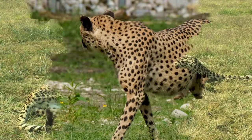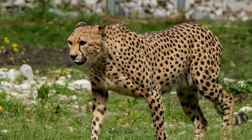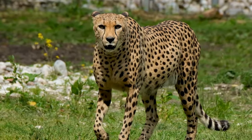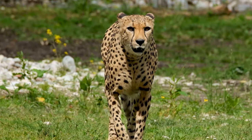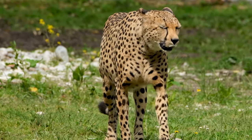First, let's consider the cheetah's body structure. It's lightweight, almost skeletal — a design that maximizes efficiency. The cheetah's weight doesn't hold it back; instead, it aids in its rapid acceleration and nimble maneuverability. This lightweight frame is supported by a muscular, flexible spine that acts like a spring, propelling the cheetah forward with each stride.